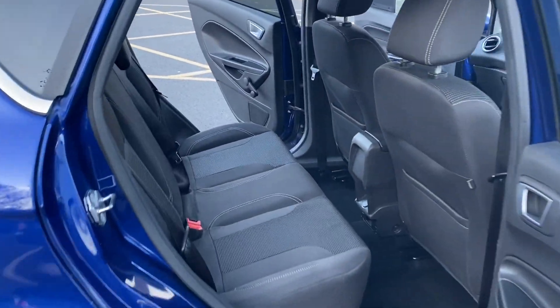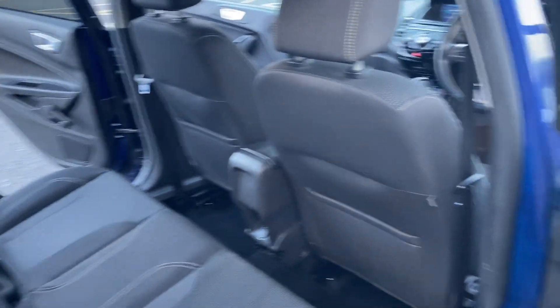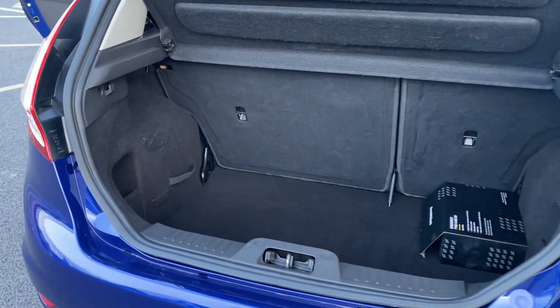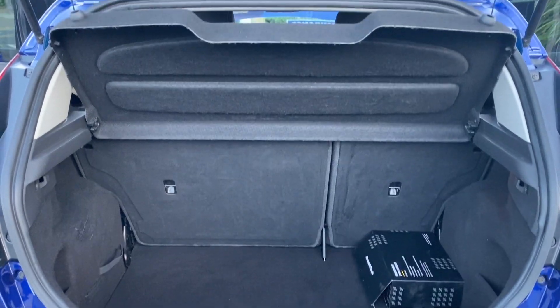In the rear you've got your two individual isofix points and then your three separate seatbelt points. The car is free of any adverse smells — no dog or cigarette smells. Good sized boot with a 60-40 split folding rear seat.